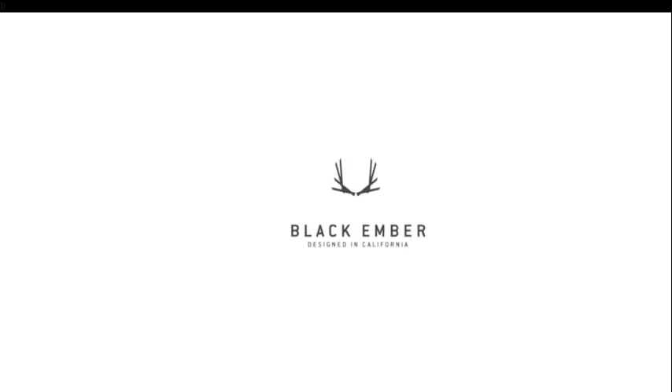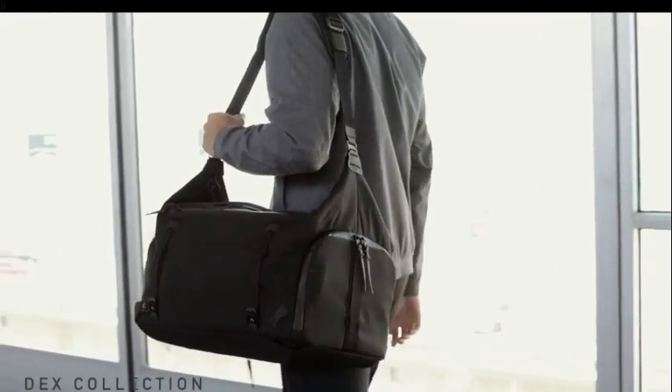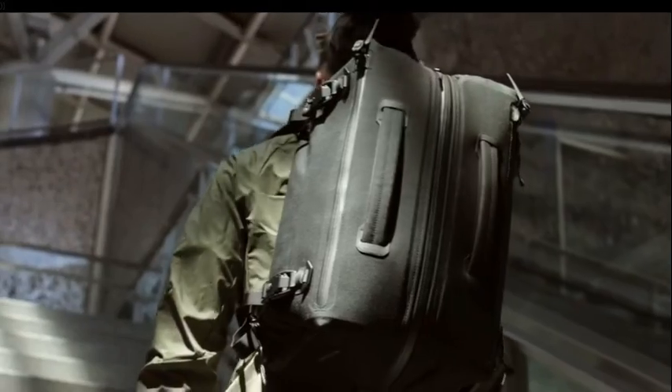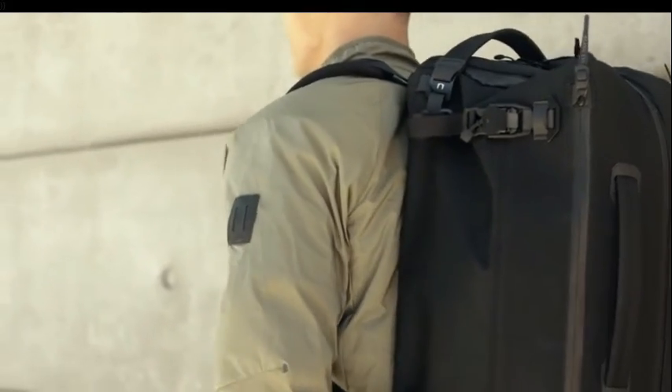Travel is back. At Black Ember, we're excited to introduce the Dex collection. We combine the classic lines and functionality of a duffel with the comfort and support of a backpack. Dex packs are built with a lightweight Cordura shell and laser cut and bonded hypalon panels.